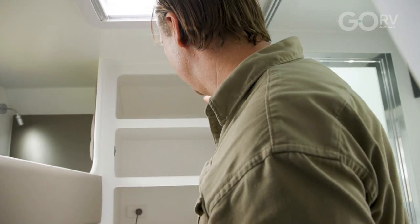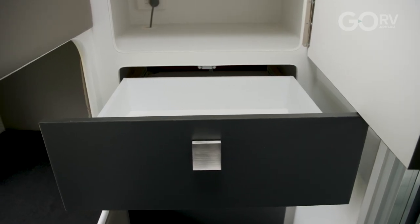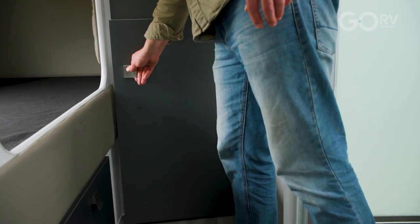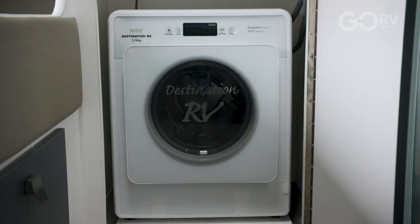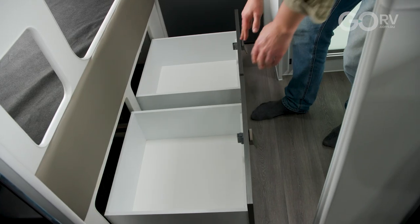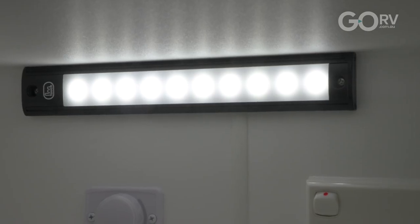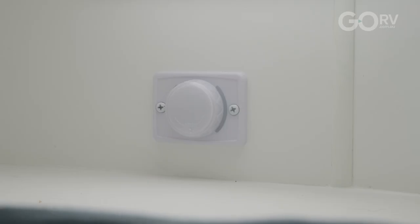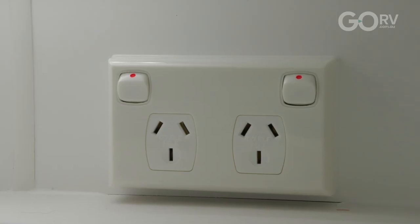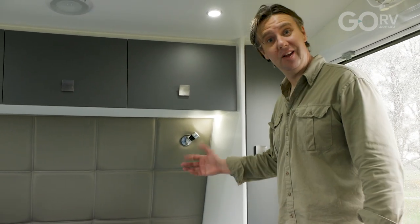The storage setup is excellent — three separate spaces and a large drawer. That's really effective, and it's also allowed for the inclusion of a front-loading washing machine down here. On top of that, there's more storage space under the lower bunk — two large drawers, one for each kid. The bedside niches have LED light bars fitted, which is pretty neat. Each niche also has a 12 volt charging point as well as a dual 240 volt power point, so all your power and charging needs are covered when you're lying in bed.